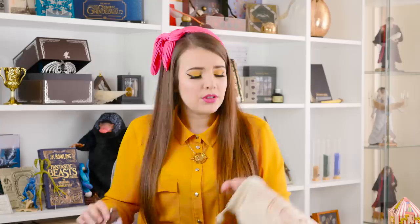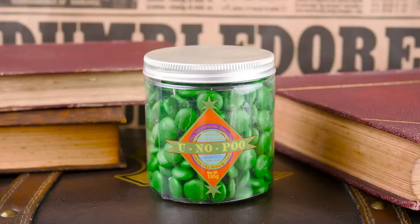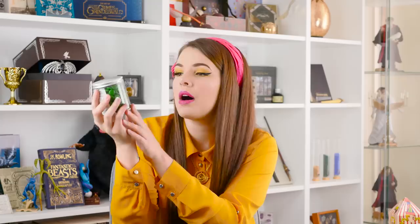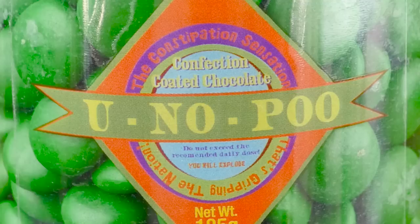Let's move on to the things that I actually spent my own personal Gringotts coins on. I'm going to start with this little bag. I have wanted these for so long for my shelves - it is a little jar of You-Know-Poo. I believe they're milk chocolate Smarties-type things, just green ones. I didn't buy these to eat. I want to put them on my Honeydukes shelf or my Weasley's Wizard Wheezes shelf. It says 'The constipation sensation that's gripping the nation.' Fabulous. This jar of You-Know-Poo cost me £7.